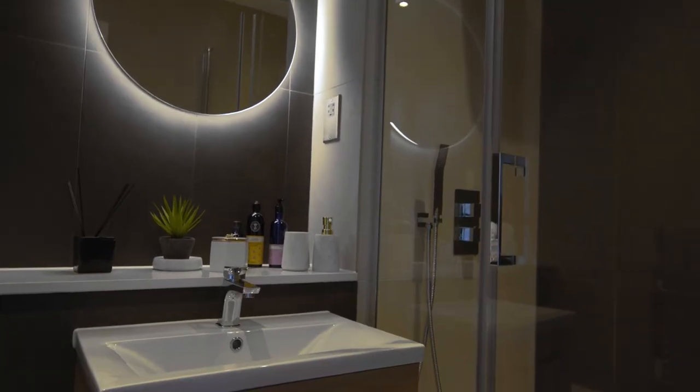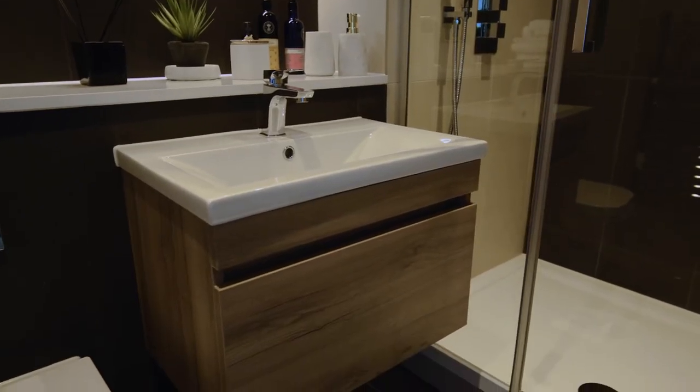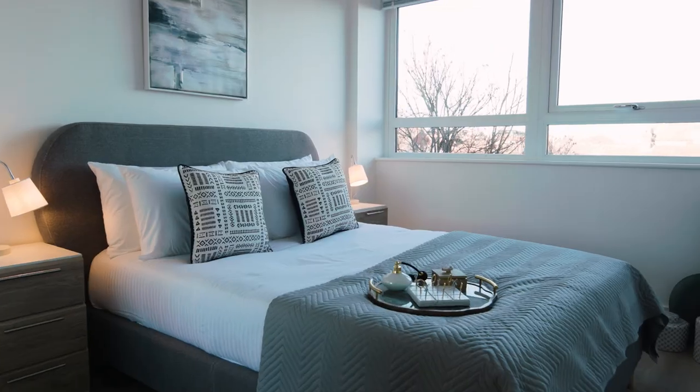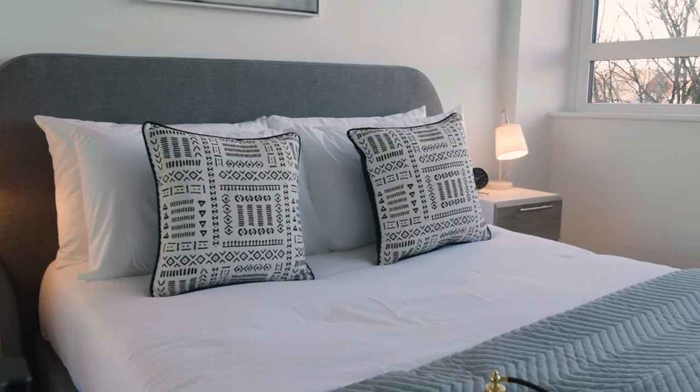All the Newacre development apartments have ample storage space for everyday living. Now, let's take a little look at this bathroom. To round off our tour, we're going to take a look in the bedroom. With built-in wardrobes and lots of natural light, it's the perfect place to wake up in the morning.